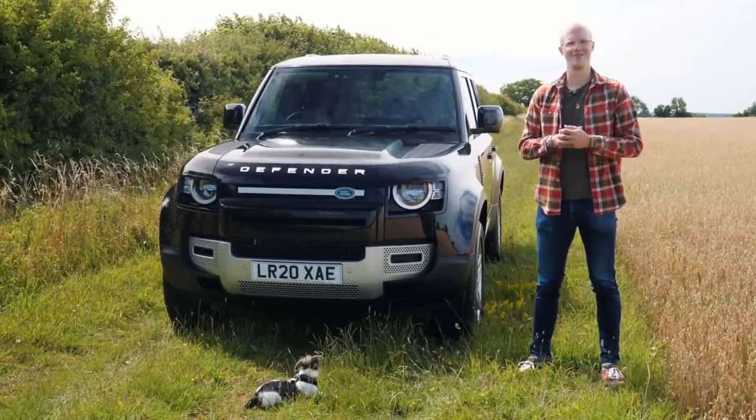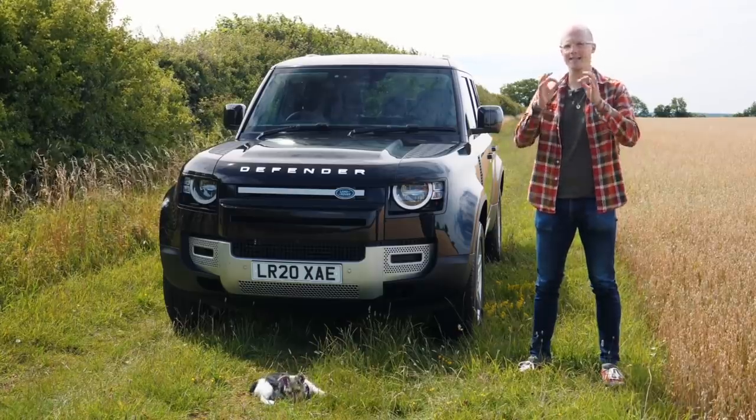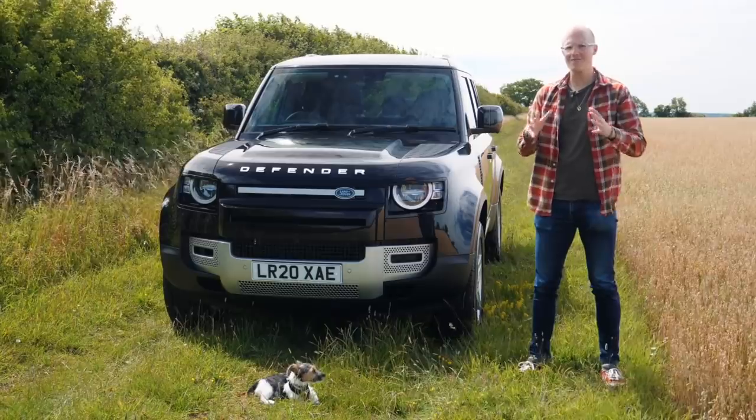Hello all and welcome to Seen Through Glass. That is the all new Land Rover Defender and let's cut to the chase - I really don't like the way it looks. In fact I don't really like what it represents.